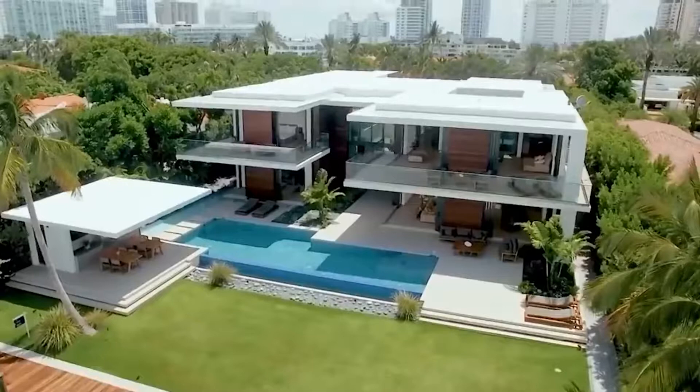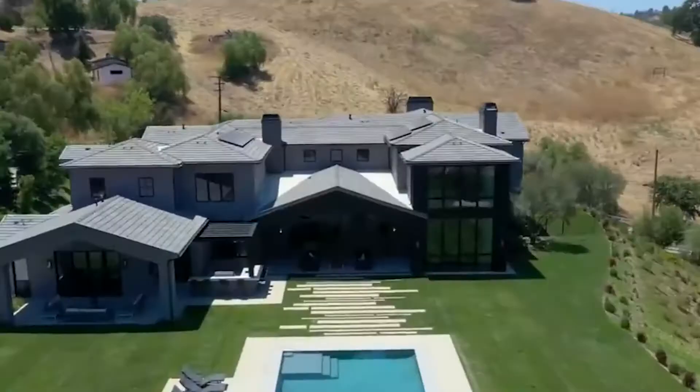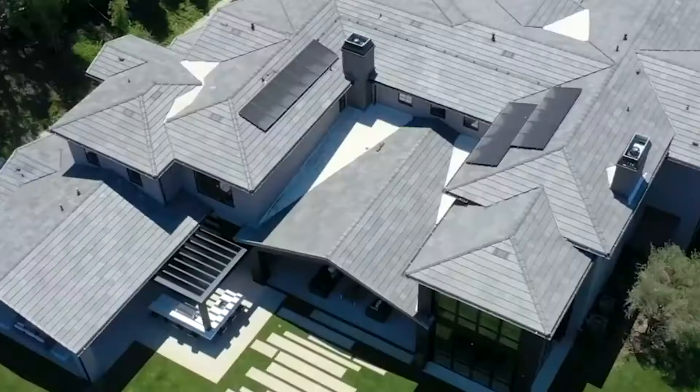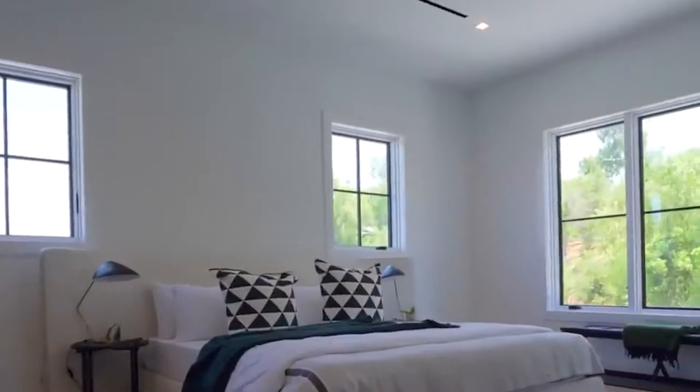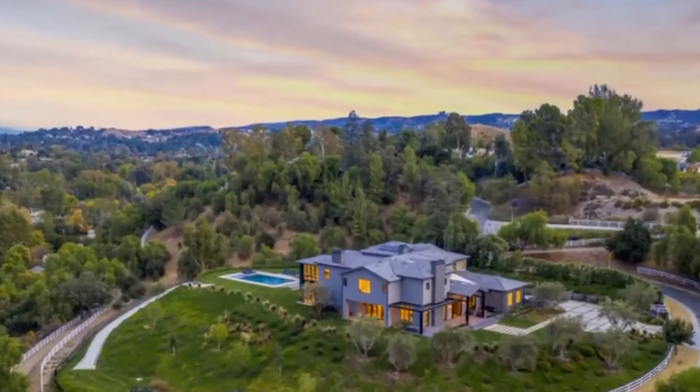Lil Wayne's new Hidden Hills Estate is more than just a beautiful mansion. The 10,000 square foot property has two houses. The main attraction is the farmhouse-style mansion, but the 2,135 square foot guest house is also impressive. The mansion and guest house have a total of 7 bedrooms and 7.5 bathrooms, and the property is 3.3 acres in size.